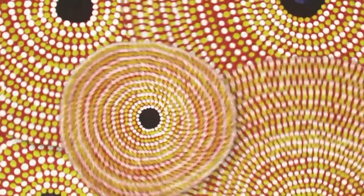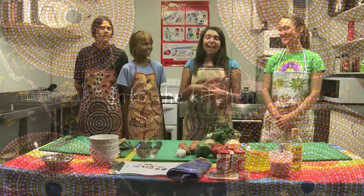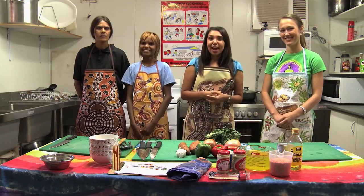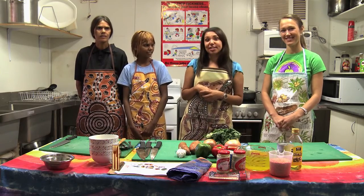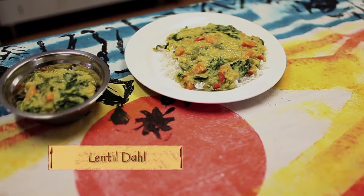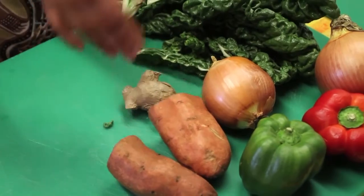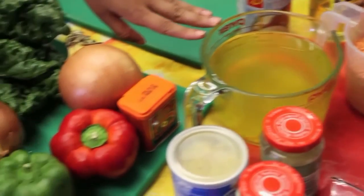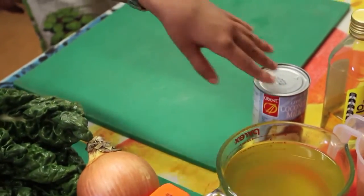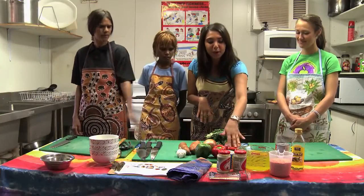Spinach! I'm in the kitchen at the family centre here in Warburton and I've got local Yarraji and her daughter Christine, as well as Hannah who is the nutritionist here on the lands. Today we're cooking lentil dal and the ingredients are 2 onions, 2 capsicums, sweet potato, olive oil, lentils, 6 cups of stock, coconut milk, ginger, garlic, spinach and curry powder.